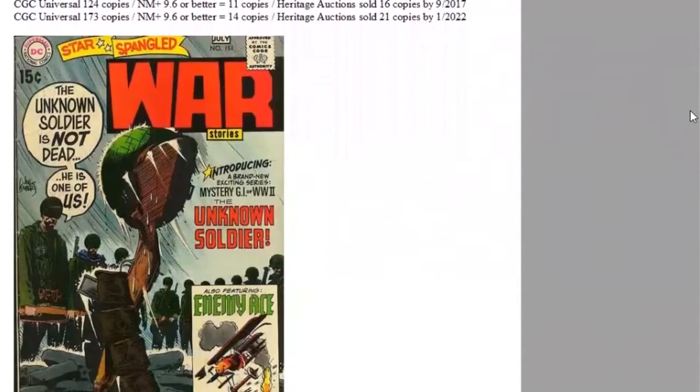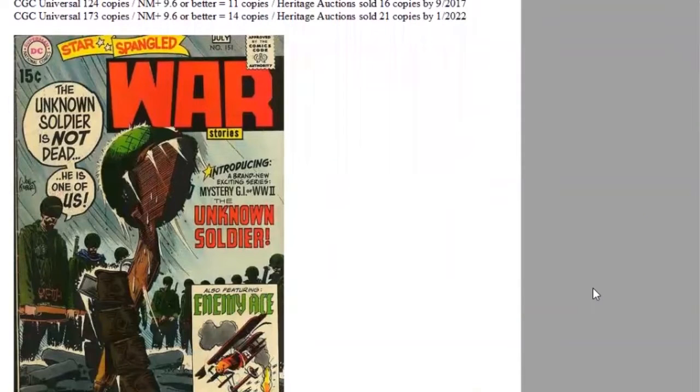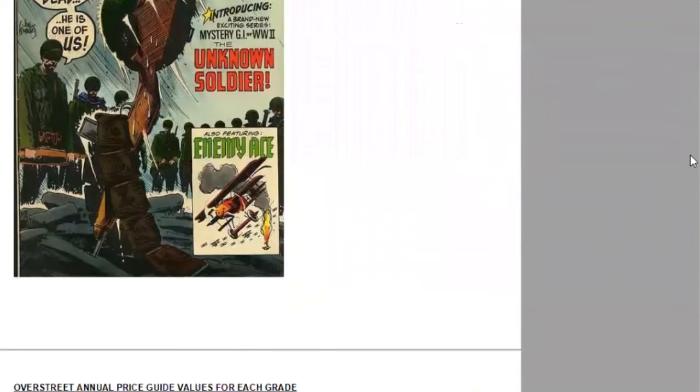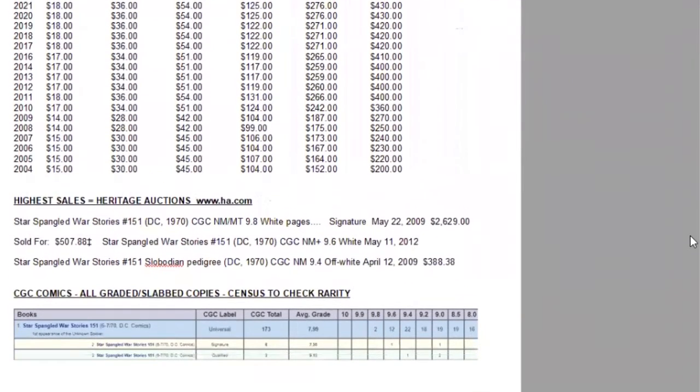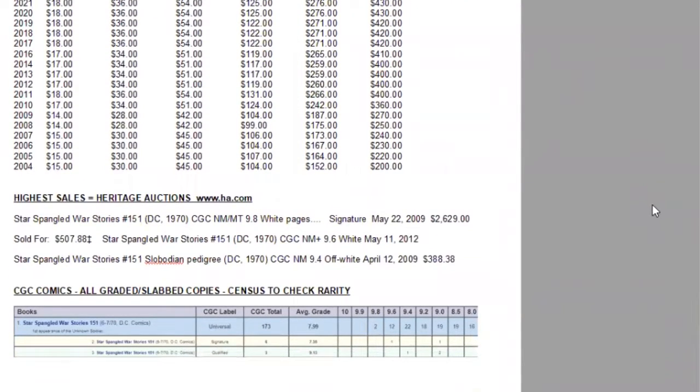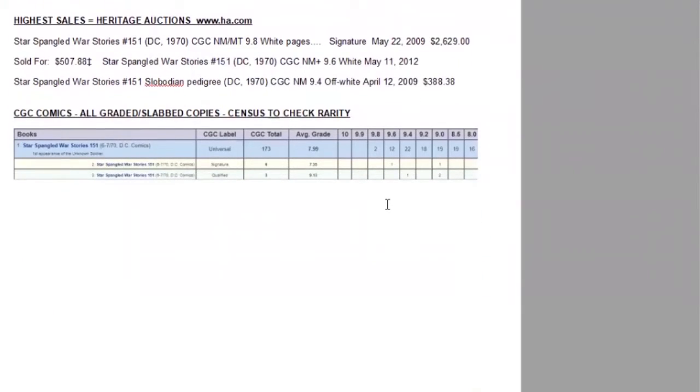Print run estimated 136,000 copies. There are 173 copies on the census, 14 super high grade copies, 21 sold at Heritage. Using the Overstreet price guide, this book has been stalled for a couple years in all grades. It's still quite valuable — it's a $430 book in near mint raw condition 9.2 in the Overstreet price guide. If you want to see what the CGC copies are selling for in higher grades, check out eBay auction sold listings or gpanalysis.com. On the census overall, there are two 9.8s and 12 9.6s.